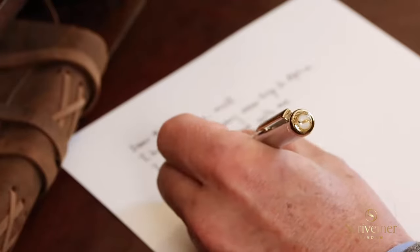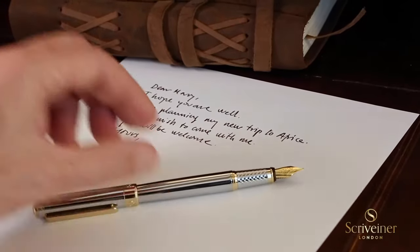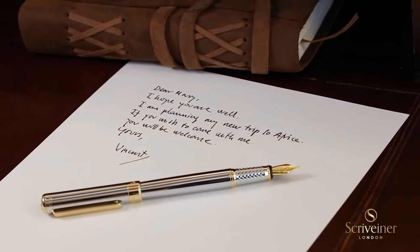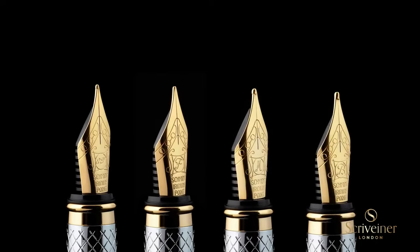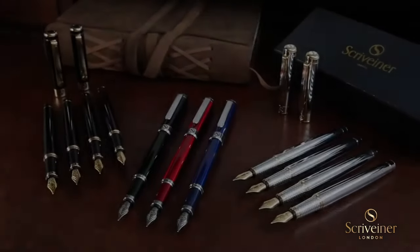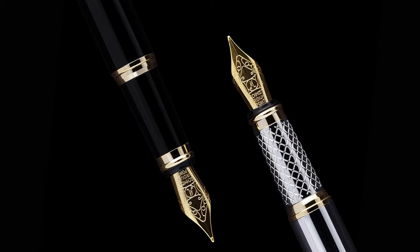Luxury fountain pen beautifully crafted out of brass with a black lacquer finish and 24-karat gold appointments. The quality of craftsmanship and materials is usually found only in pens costing many times more. This is a pen that will impress in any environment, whether in an executive boardroom, a coffee shop, or on the road — your pen will draw admiring glances and comments.